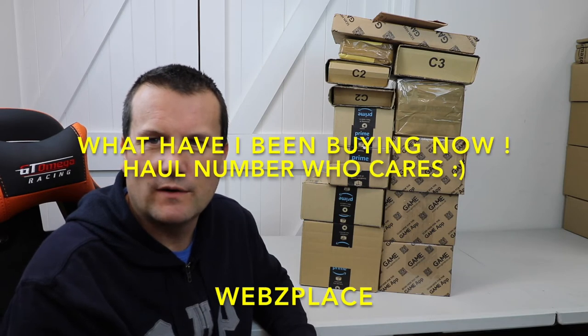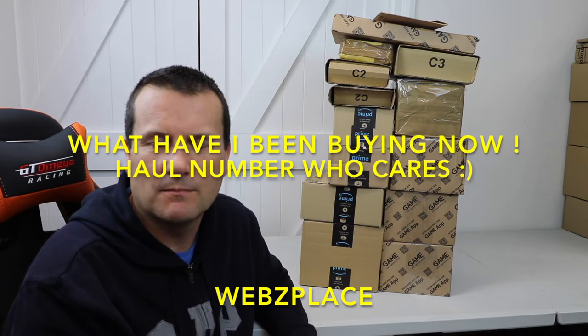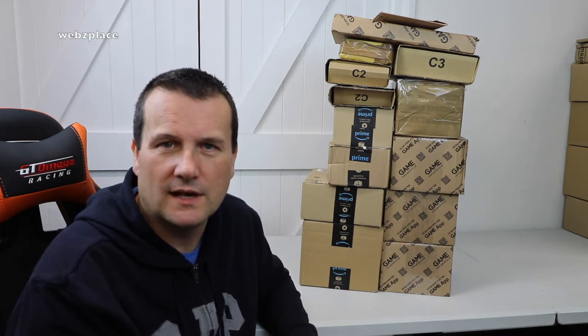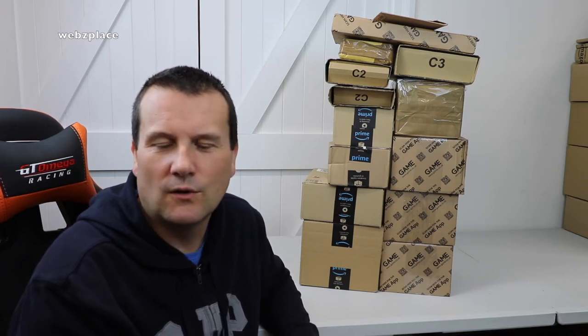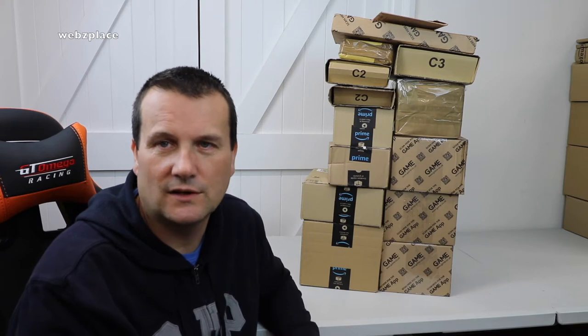Hello everyone and welcome to Webb's Place channel. If you've headed over here from my other YouTube channel Geeky Brits, which is my main channel all about Lego - mainly haul videos - I've been doing Lego haul videos for quite a few years now and I'm quite well known for them. If you've headed here from there, thank you very much, and if you're not subscribed to this channel already please hit that subscribe button.